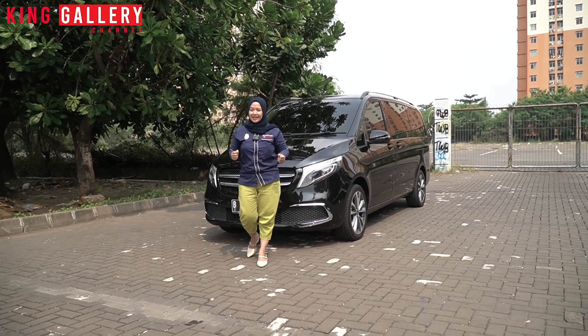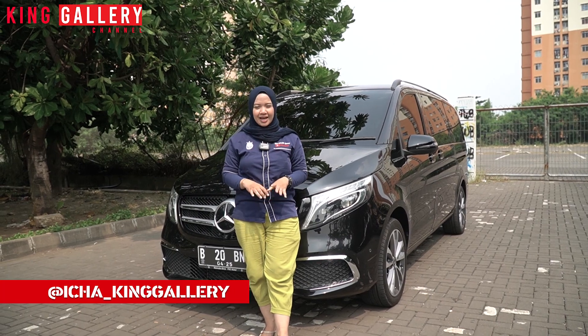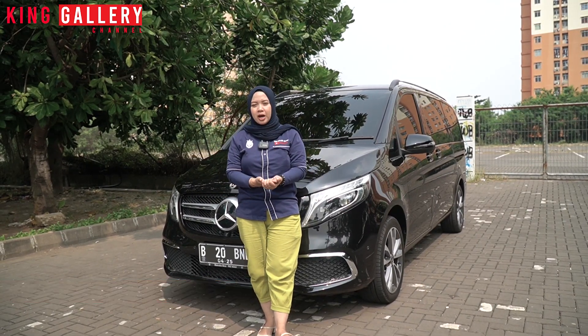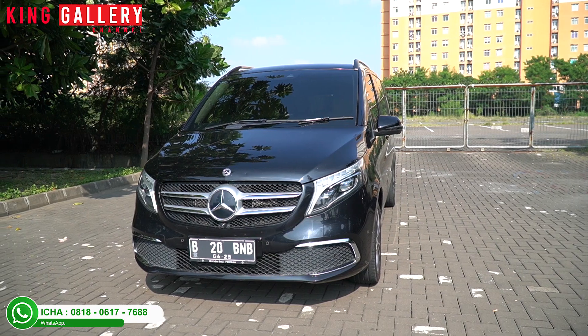Hello Pemirsa King Gallery, welcome back to our YouTube channel, King Gallery Channel. Back here with Ica. When Ica appears, she usually reviews super luxury cars from King Gallery. Do you want to know what car it is and the complete specifications?